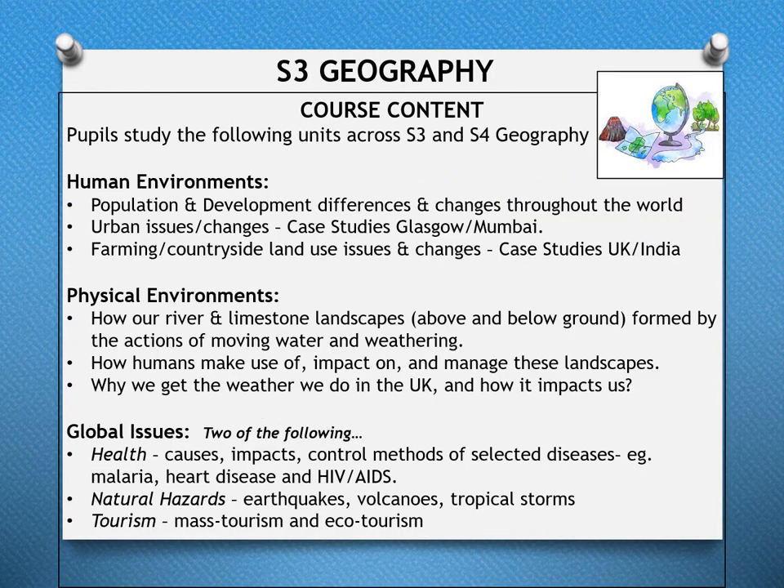The Geography course allows pupils to study the following units: Human Environments, which includes population and development differences and changes throughout the world, urban issues and changes with case studies of Glasgow and Mumbai, and farming and countryside land use issues with case studies in the UK and India.